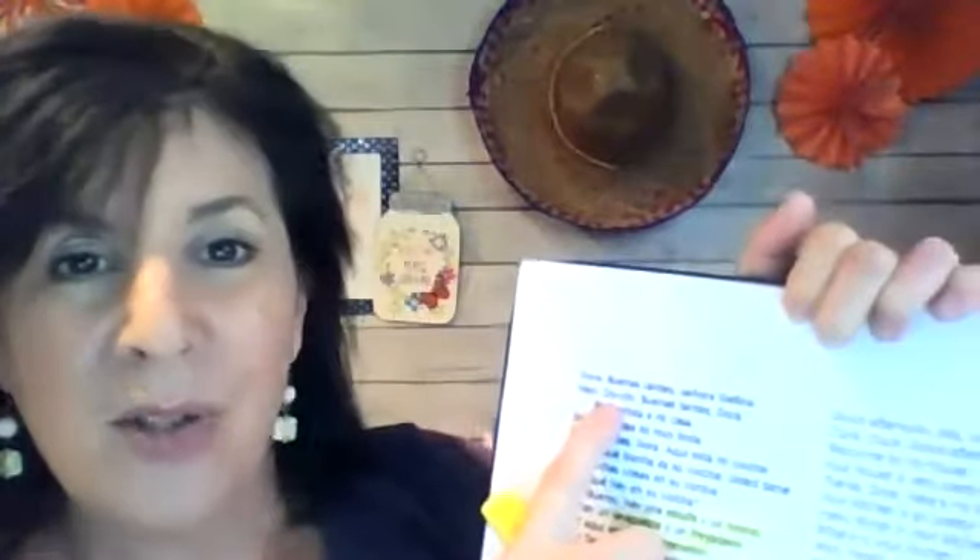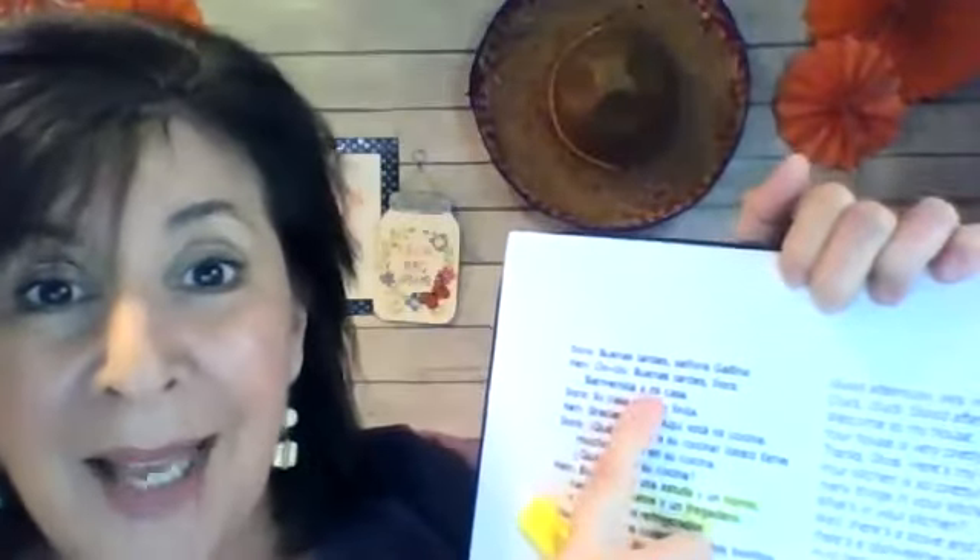Remember, you have two characters: Dora and hen. Dora says, "Buenas tardes, Señora gallina." The double L in gallina sounds like a Y — gallina. Hen says, "Hello, hello. Buenas tardes, Dora. Bienvenida a mi casa."